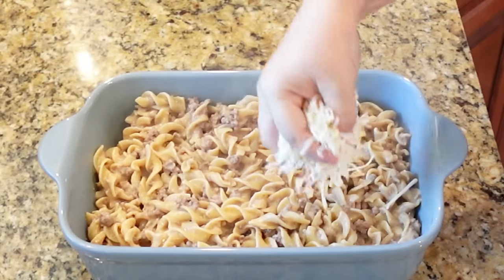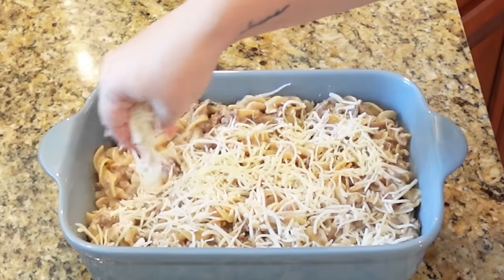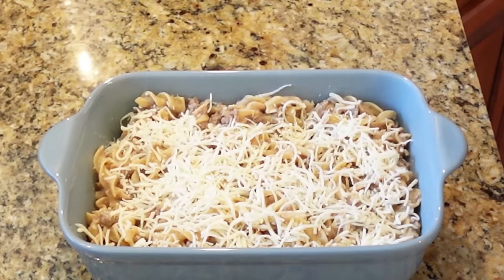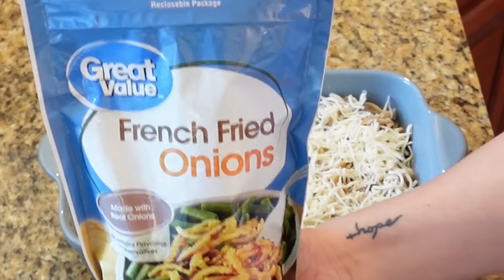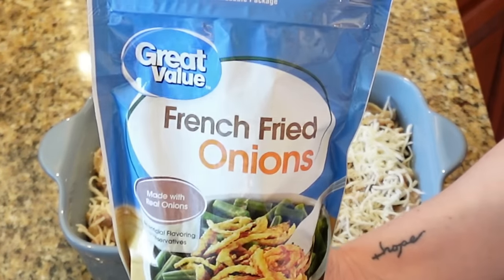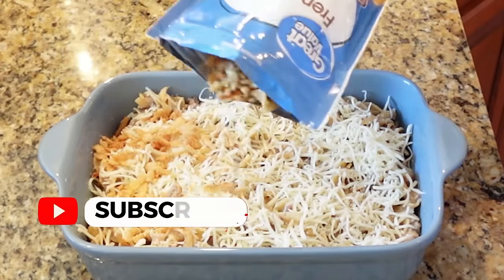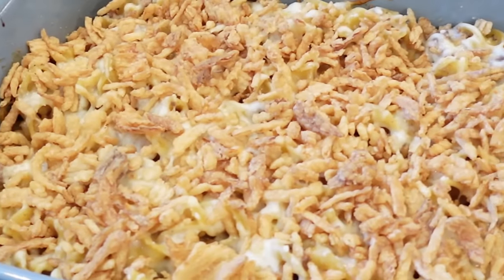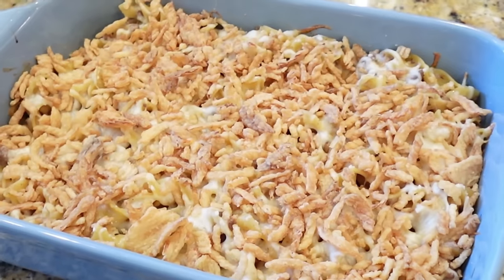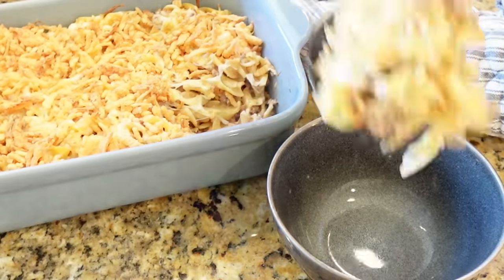Top with about a cup of mozzarella cheese, then add about a cup of crispy fried onions on top. Bake at 350 for only 15 to 20 minutes — all you're really doing is melting the cheese since everything else is already cooked. The noodles come out nice and soft, with that creamy ooey-gooey cheese and a salty crunch from the crispy fried onions on top.